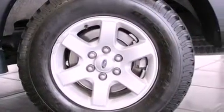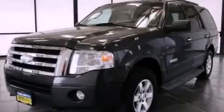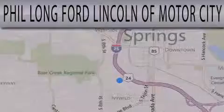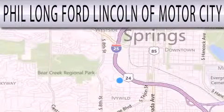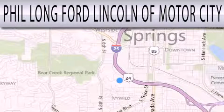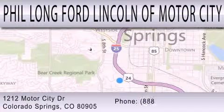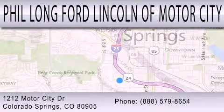We hope you found this video informative. Please contact us today. Phil Long Ford Lincoln Motor City is dedicated to doing everything possible to ensure that the experience you have selecting your next vehicle is as pleasant as possible. We're located at 1212 Motor City Drive in Colorado Springs.